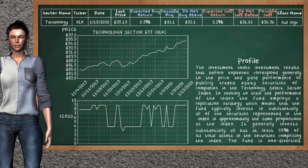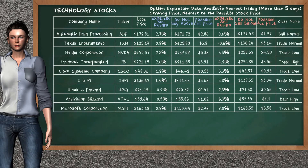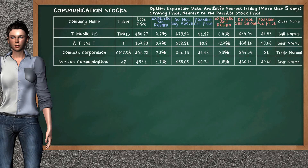Technology Sector ETF belongs to the bull high class. Today, our analysis does not list it as an opportunity to buy or sell. Our analysis does not list the top opportunity to sell. Communication Sector ETF belongs to the bull normal class. Today, our analysis does not list it as an opportunity to buy or sell. Let's look at the stocks table of Communication Sector. Our analysis does not list the top opportunity to buy. Our analysis does not list the top opportunity to sell.